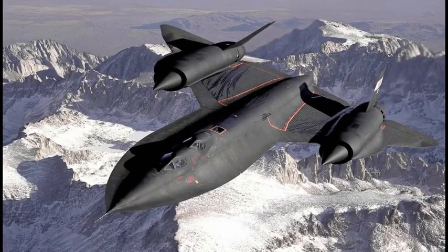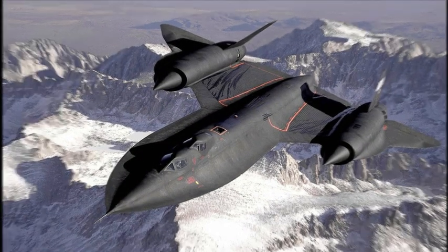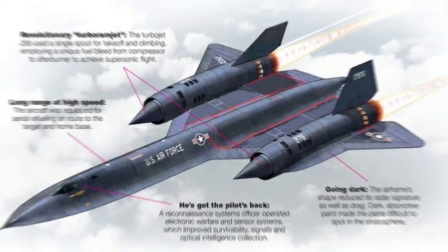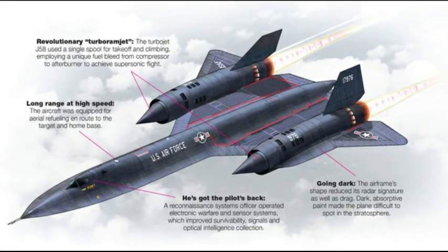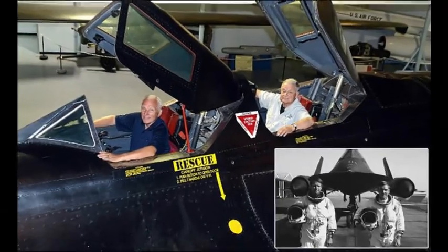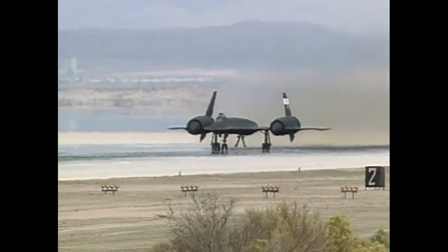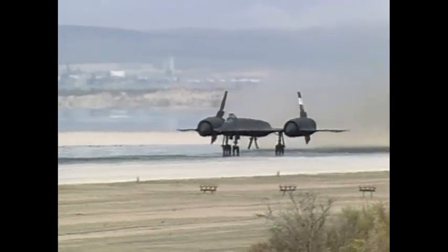The SR-71 Blackbird is the evolution of pure speed and stealth. Developed for the U.S. Air Force, it continued the legacy of high-altitude, high-speed reconnaissance. With improved stealth features, it was like a shadow in the sky. Sporting a two-seat cockpit and a payload of sensor systems for optical, radar, and electronic intelligence, the SR-71 was a multi-talented star.